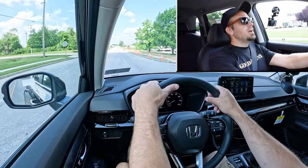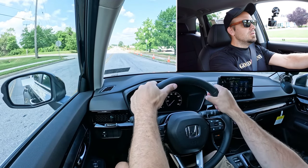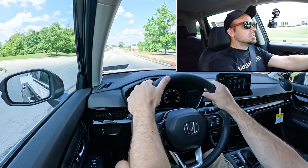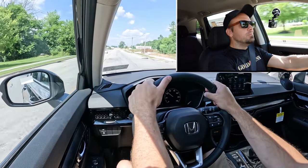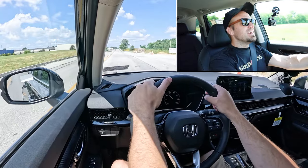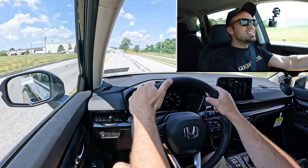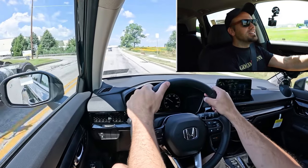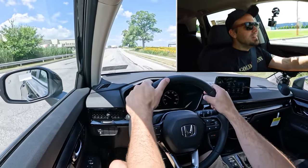Let's go ahead and find a straightaway and put this acceleration to the test — let's see how quickly we can get the 2025 Honda CRV up to speed. Found our straightaway — in three, two, one, go. Wow, there it is! You shouldn't have any issues merging onto the highway. It's not the very quickest thing in the world — there was a little bit of turbo lag at the beginning.